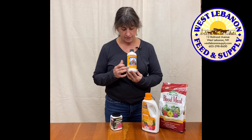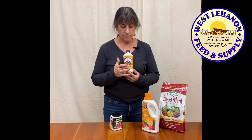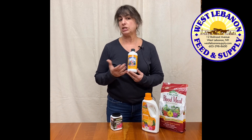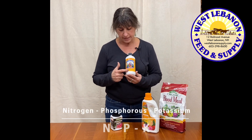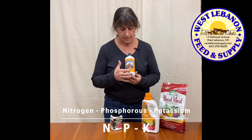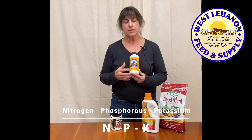You'll see there's always one, two, and three all in a line. That first number — sometimes you'll see the letter N — stands for nitrogen. The second one is phosphorus, and the third one is potassium. You'll see the elemental symbol of potassium is K. So basically what it's telling you is the nitrogen, phosphorus, and potassium ratios. So this would be a two-four-one.